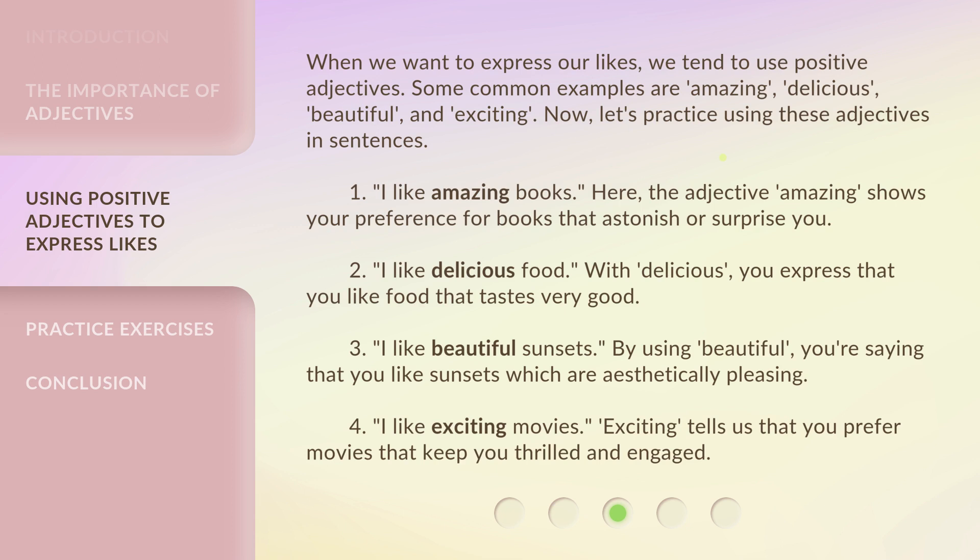When we want to express our likes, we tend to use positive adjectives. Some common examples are: amazing, delicious, beautiful, and exciting. Now, let's practice using these adjectives in sentences.